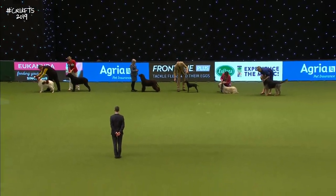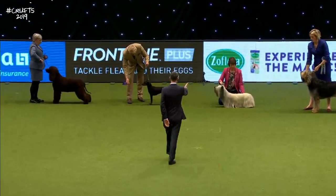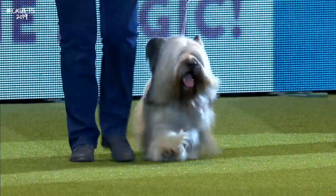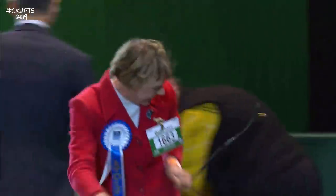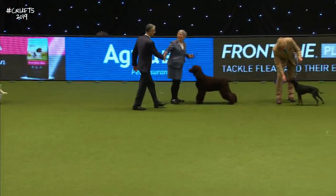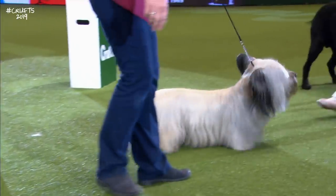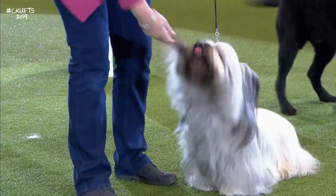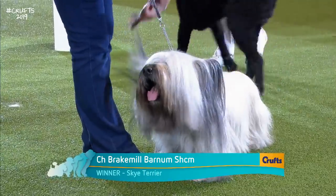The boards are being brought out now, so he's just about to make his decision. And it's the Skye Terrier — the Skye Terrier takes it! This is Barney, the Skye Terrier champion, Braithmill Barnum, Show Champion. Wonderful dog, top winner in the breed. And the Curly Coated Retriever takes second place. Congratulations to the Irish Red and White, the Irish Water Spaniel, the Manchester Terrier, and the Otterhound. The Skye Terrier wins the Vulnerable Native Breeds competition — a very worthy winner.